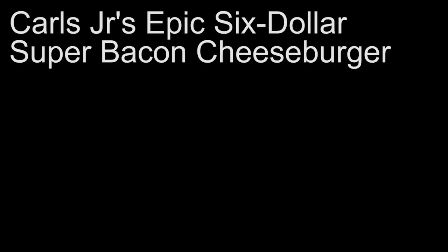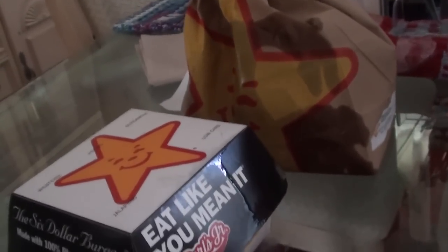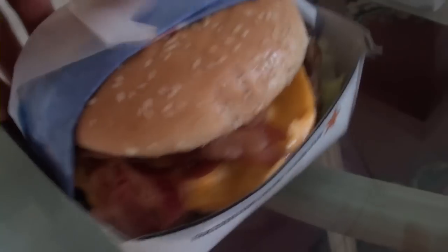This one right here I plan to thoroughly enjoy, and this one right here I'm going to thoroughly destroy. Close-up of the burger time. As you can see, the grease level here is almost gross.